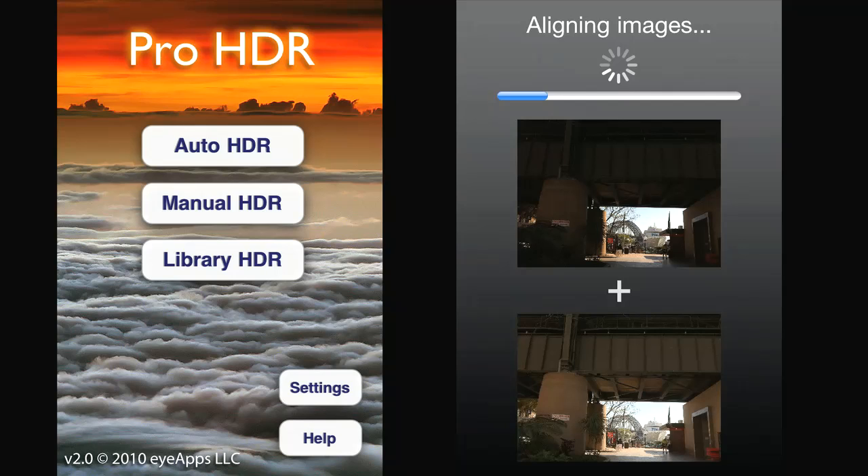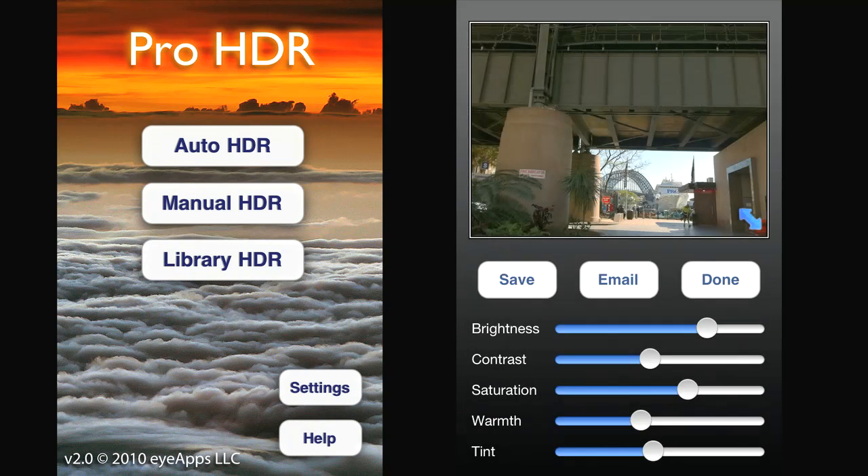Or you can tell it to do it automatically — you just point at something, press the button, it analyzes the scene, picks the light bits, picks the dark bits, takes two pictures, then merges them, then gives you some sliders so you can tweak it a little bit. It's a brilliant, brilliant app.